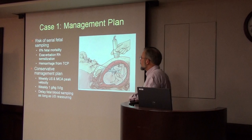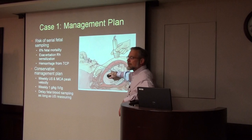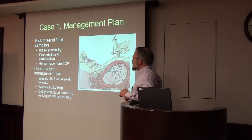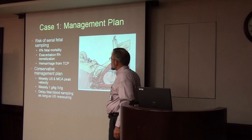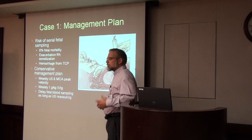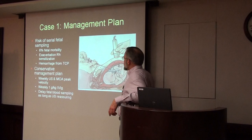There's also the risk that since the baby might have a low platelet count, every time you're sticking a needle in there, the baby could hemorrhage. So they decided on a very conservative management plan: weekly ultrasound measuring the middle cerebral artery peak velocity, treating the mother with intravenous immune globulin to immunosuppress the baby so they won't form as many antibodies, and delaying fetal blood sampling as long as possible.